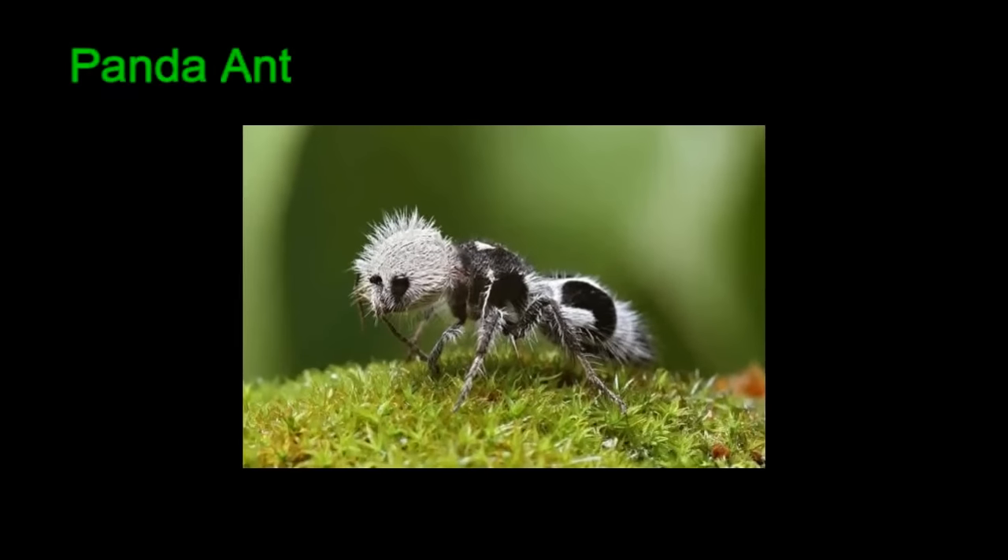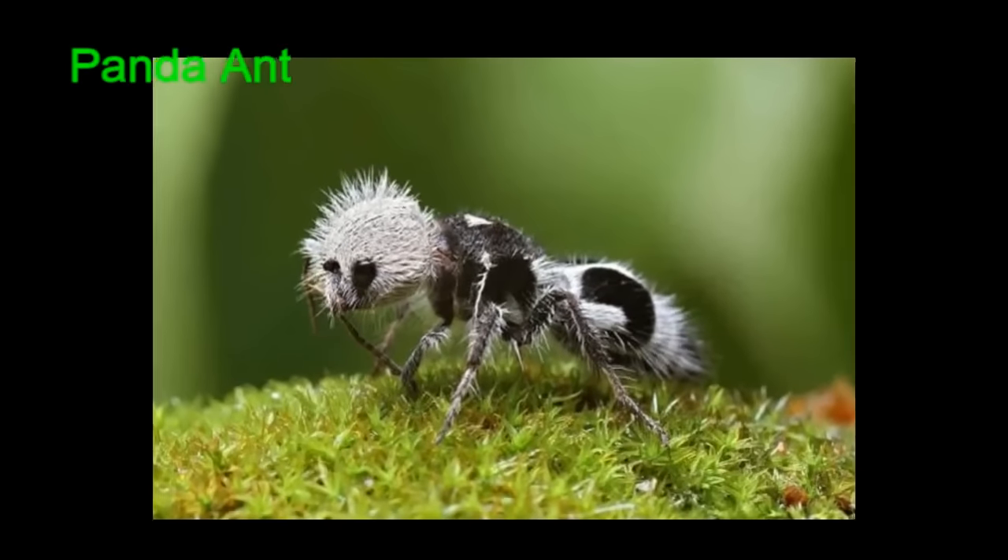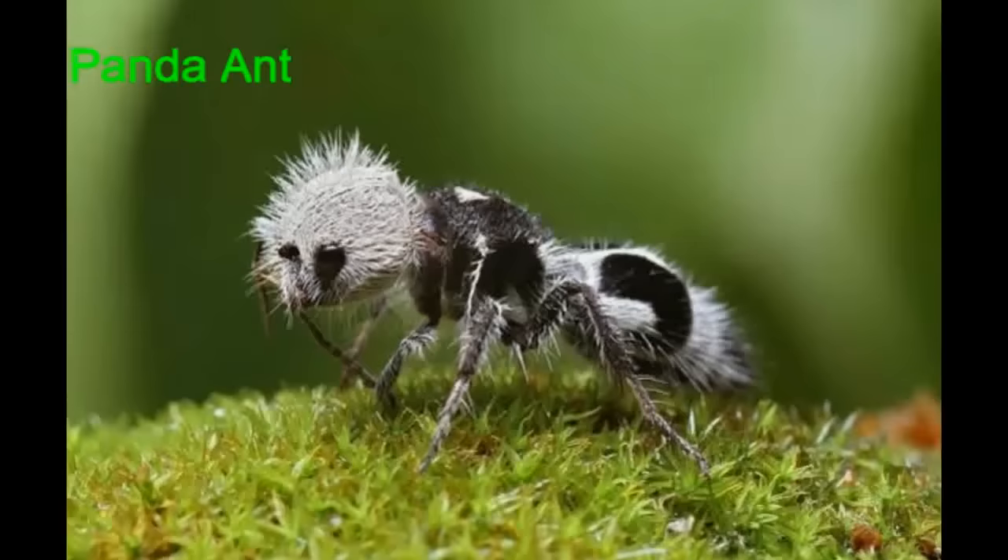The panda ant is actually a species of wasp. These fuzzy creatures have a horrible sting, so stay away.